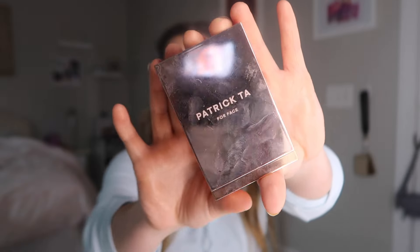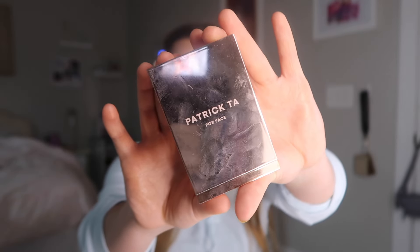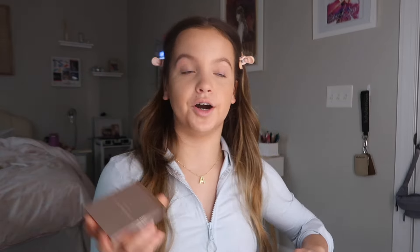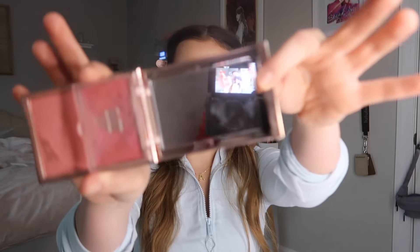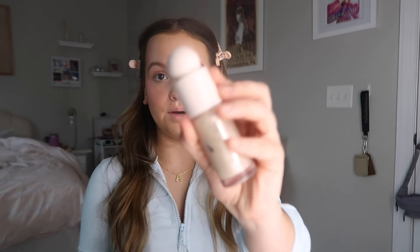Next is my ride-or-die blush. I've been using the Patrick Ta blush for so long — this is in the shade 'She's That Girl' and you can literally tell I've used it for so long. I love the cream side because I'm more of a girl that loves a dewy makeup look, but I also love the powdered side for when I do competition makeup. You can also use them together, so it's literally a two-in-one.